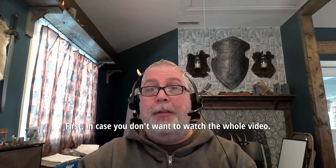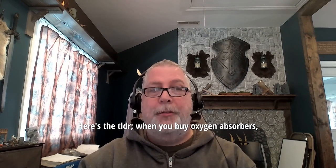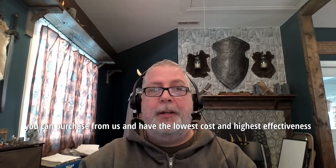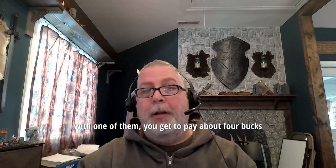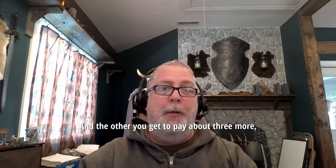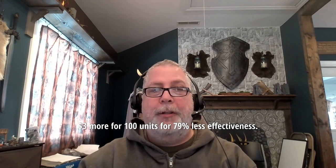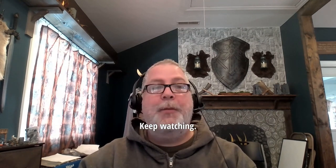First, in case you don't want to watch the whole video, here's the TLDR. When you buy oxygen absorbers, you can purchase from us and have the lowest cost and highest effectiveness. If you buy from the competitors I talk about here, with one of them you get to pay about $4 more for 100 units and 42% less effectiveness. And the other you get to pay about $3 more for 100 units for 79% less effectiveness. If you want to see the analysis, keep watching.